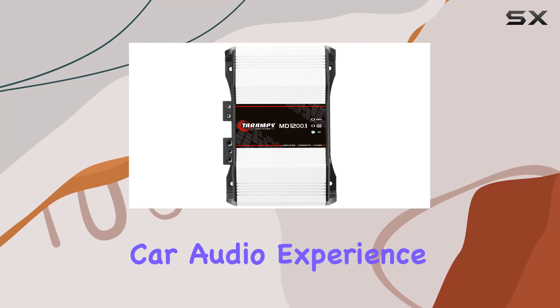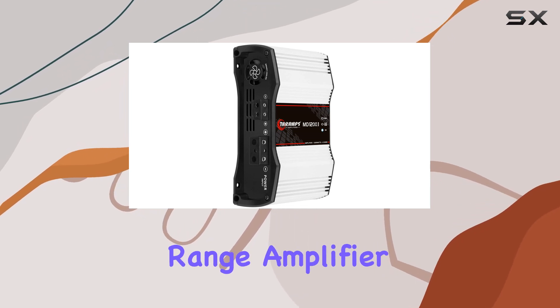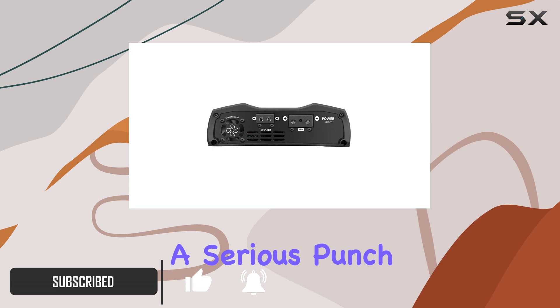Are you ready to elevate your car audio experience to new heights? Look no further than the Tarimps MD1200.1 Full Range Amplifier. With a whopping 1200 watts RMS power output at 4 ohms, this Class D mono amplifier packs a serious punch.